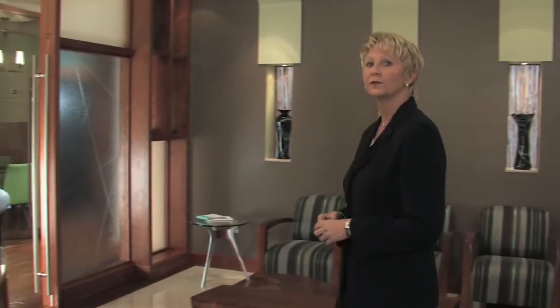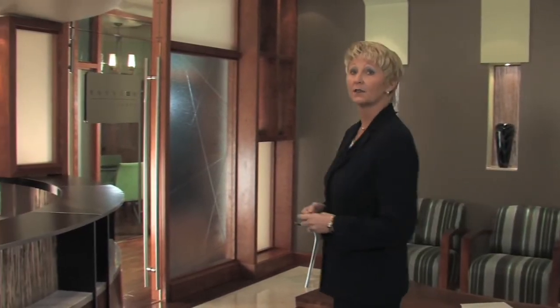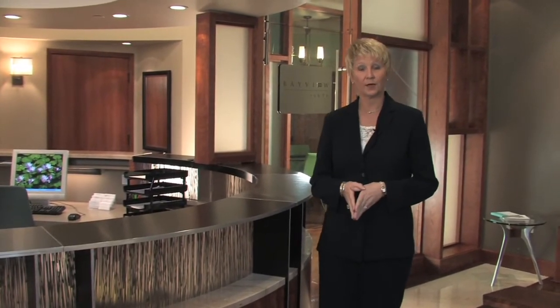One of the goals Dr. Schurter had was to create an atmosphere of low fear and high trust. In addition, he wanted an environment that truly reflected the quality of dentistry that he provides. Brian Kroger, who is our Director of Technology Services, was very much involved in the design of the computer systems. Dr. Schurter has agreed to sit down with Brian and share some of the successes he's experienced as a result of this new office. So we invite you to sit back and enjoy the interview.